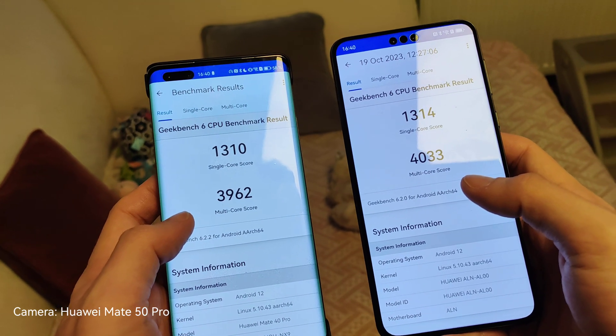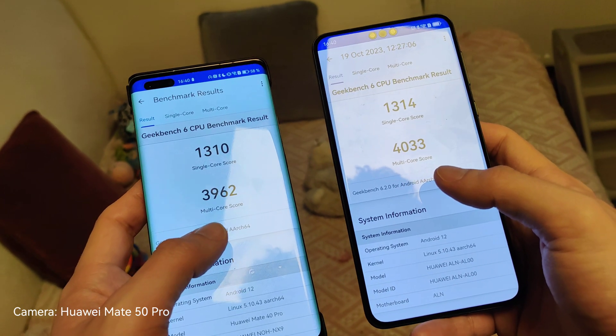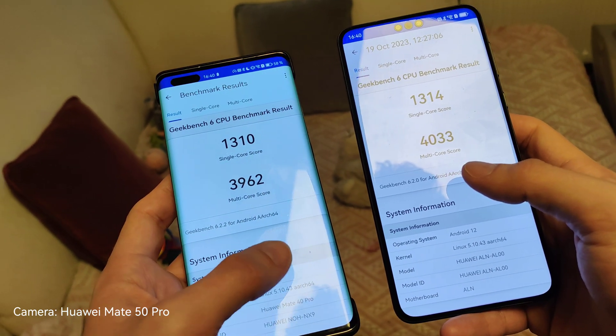Quite interesting indeed. These are the benchmark results — all the other benchmark results are basically the same. There's not much of a difference there.